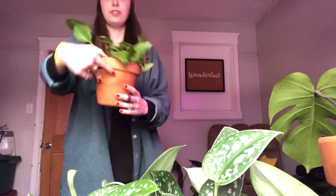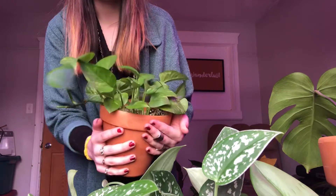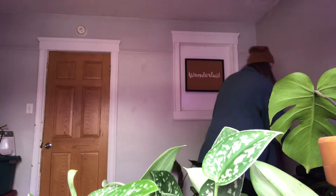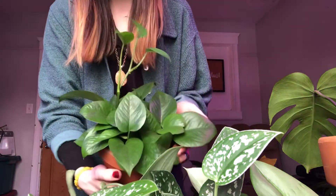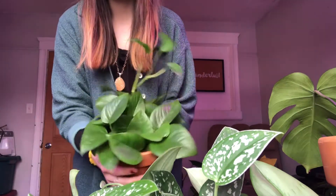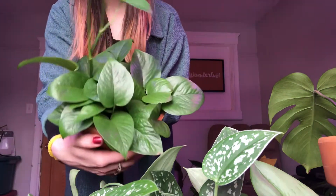I also have a big jade pothos mixed with marble queen, but the marble queen has kind of slowly lost its variegation, so I'm excited to have another small one and I'm going to keep it separate. Down here I have this adorable golden pothos that my husband got me — it is super, super cute. And then I have my jade pothos that I grew from clippings. I'm super proud — how cute is this guy? Nice classic.